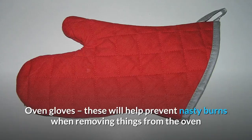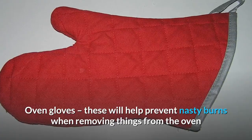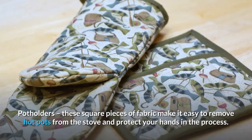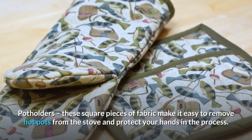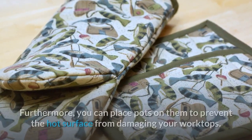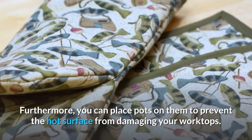Oven gloves: these will help prevent nasty burns when removing things from the oven. Potholders: these square pieces of fabric make it easy to remove hot pots from the stove and protect your hands in the process. Furthermore, you can place pots on them to prevent the hot surface from damaging your worktops.